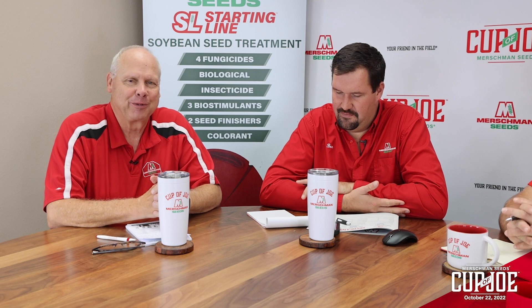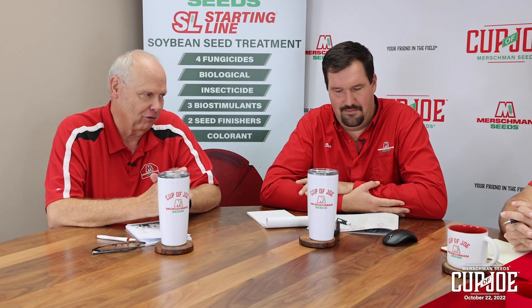Hi, this is Joe Merchman. Welcome to Merchman Seeds Cup of Joe. Today we have our regulars Ben, Lynn, and Turk, and we're gonna start with Lynn. Yeah, so this week I want to talk a little bit about the north.